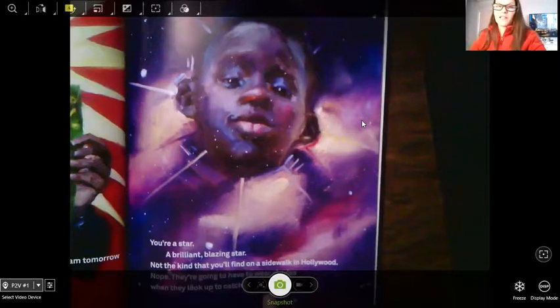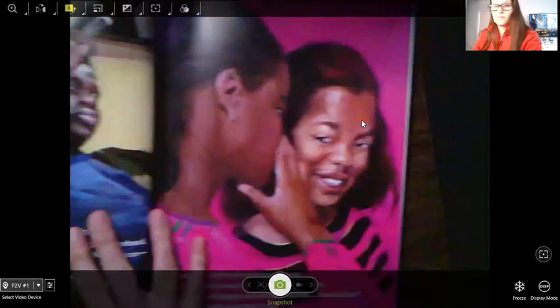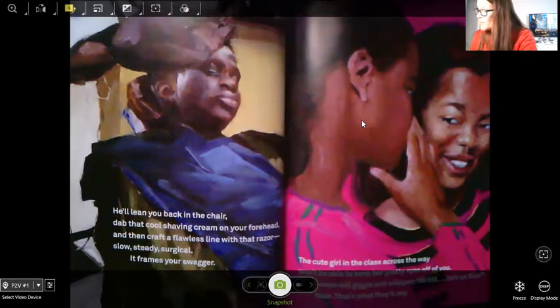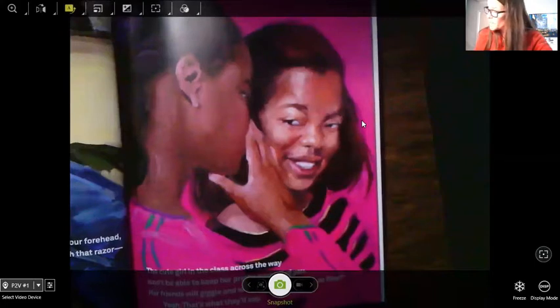Really feeling good about that haircut. 'He'll lean you back in the chair, dab that cool shaving cream on your forehead, and then he'll create a flawless line with that razor — slow, steady, surgical. It frames your swagger. The cute girl in class across the way won't be able to keep her pretty eyes off you. Her friends will giggle and whisper: girl, he's so fine. Yeah, that's what they'll say.'